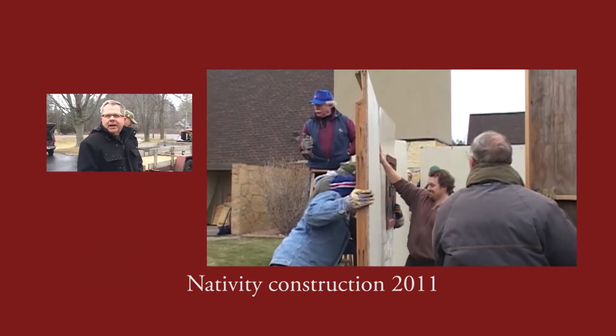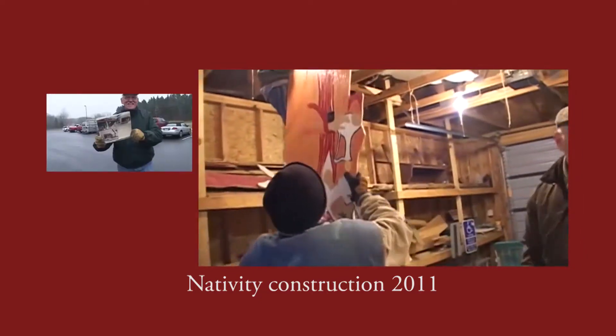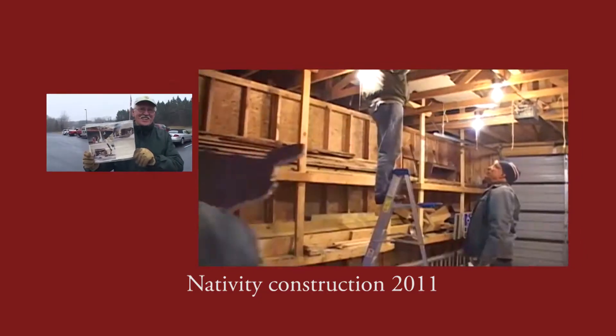Work fascinates me — I could stand and watch it for hours. Now we got the instructions, now that we're all done.